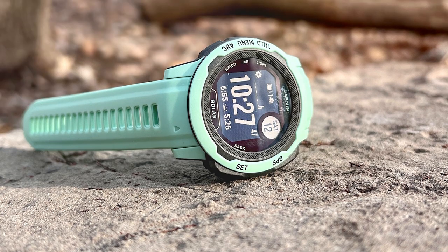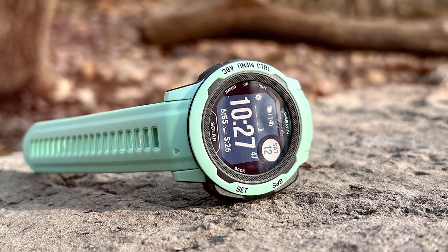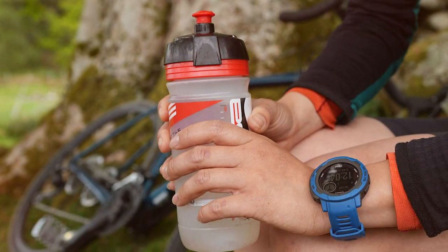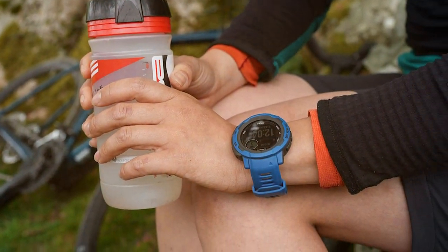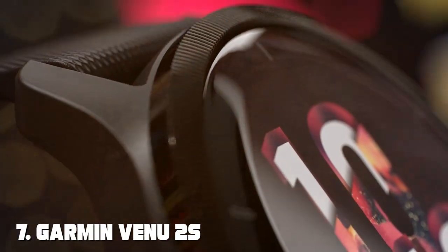The Instinct 2 Solar tracks your heart rate, sleep quality, and stress levels to keep you healthy and balanced during outdoor pursuits. Built to military standards for thermal shock and water resistance, it's tough enough to endure extreme conditions. It also provides smart notifications and compatibility with Garmin Explore for route planning and sharing.